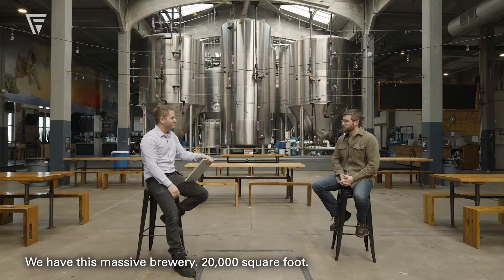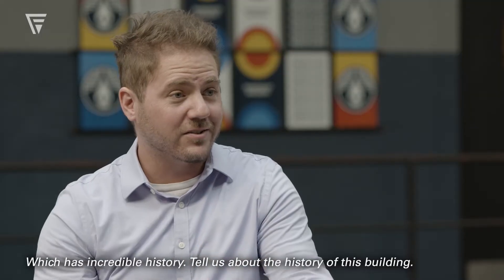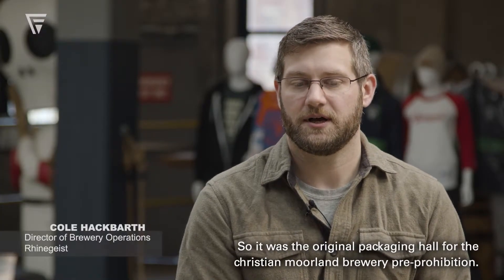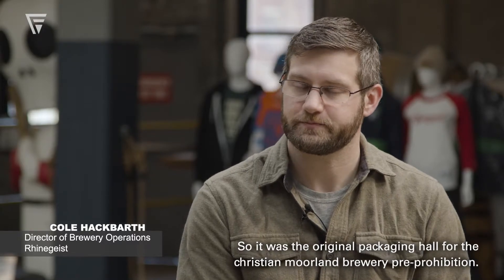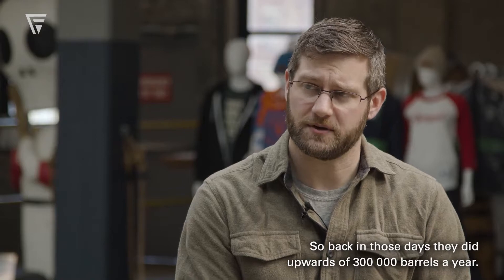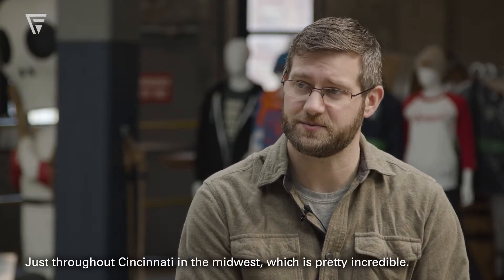We have this massive brewery — 20,000 square feet with incredible history. Tell us about the history of this building. So it was the original packaging hall for the Christian Moreland Brewery pre-Prohibition. Back in those days they did upwards of 300,000 barrels a year just throughout Cincinnati and the Midwest, which is pretty incredible.